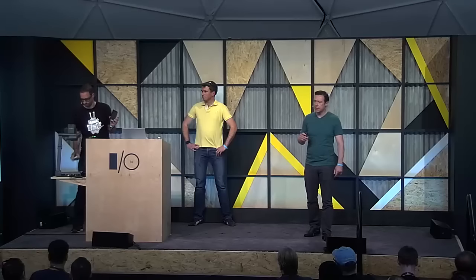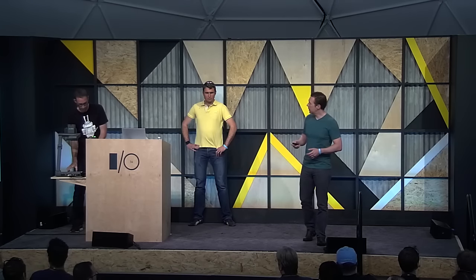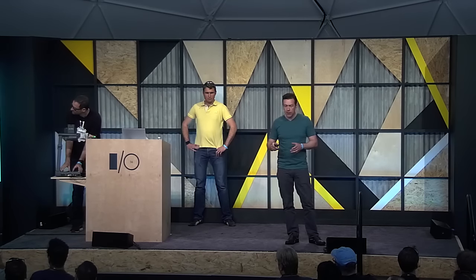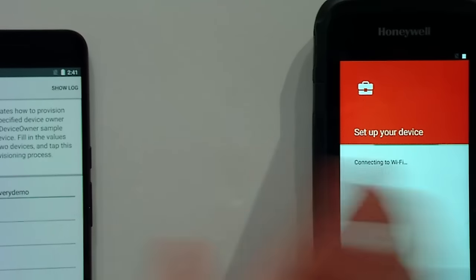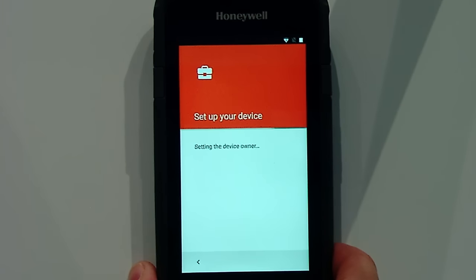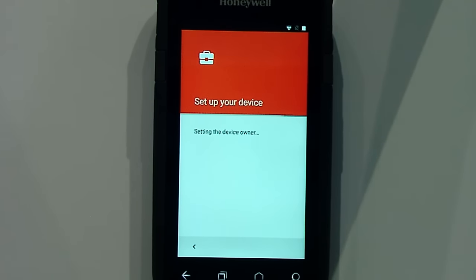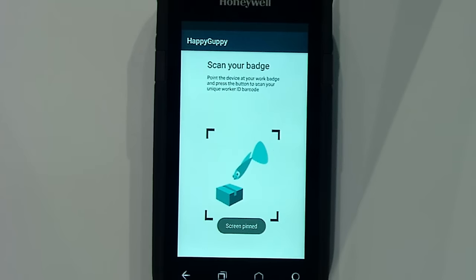During setup on the left, we have the programming device. Once setup of the Honeywell device is completed, we're landed right into our starting screen. During setup, device owner is set — this is an important step because it means the device can only be managed by IT, which can set appropriate security policies to govern device and app usage. We're all set up and ready to go, as simple as that.